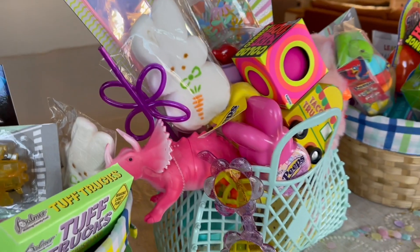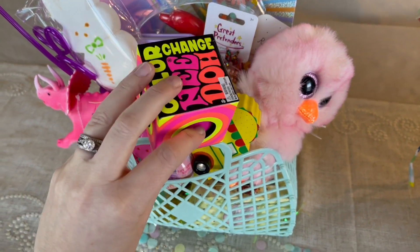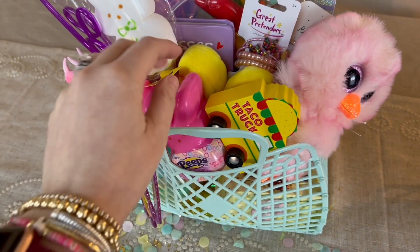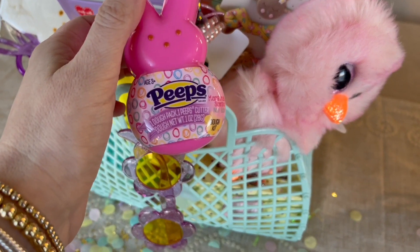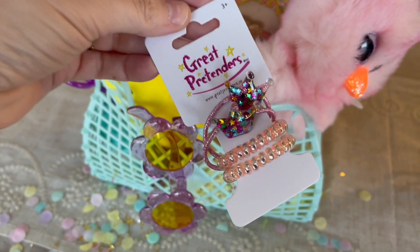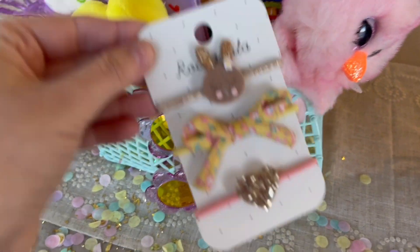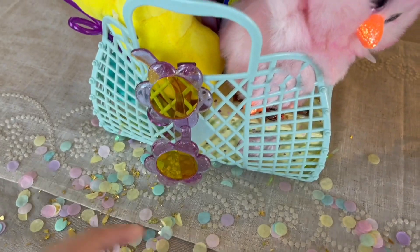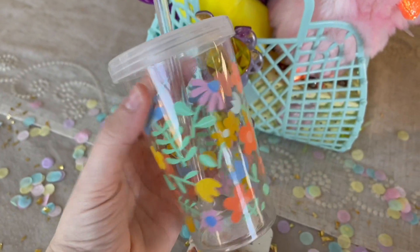Let's move over to what I got my daughter. For my daughter's basket, I also got her one of these little color changing balls. A little taco truck from the dollar spot. I got her a little Peep that has the little dough and the cutter inside. These adorable little hair ties from Ellie and Piper — I will link everything down below. I got her this little tumbler; it was a dollar at Target.